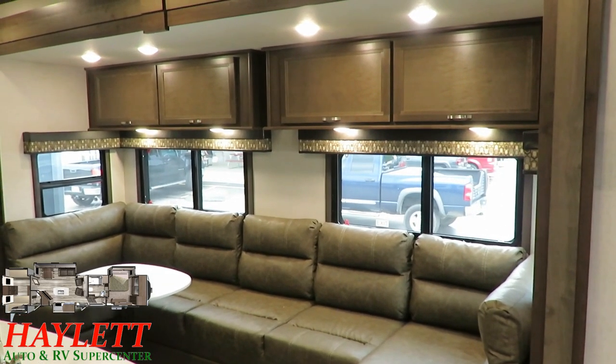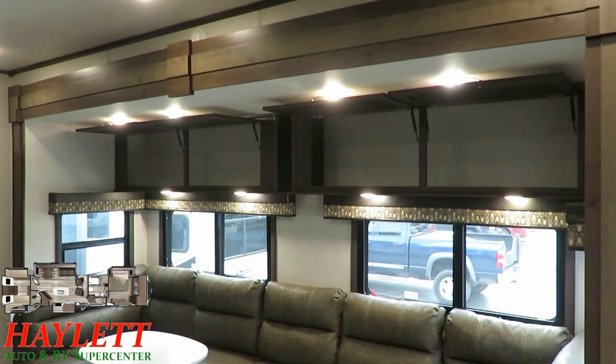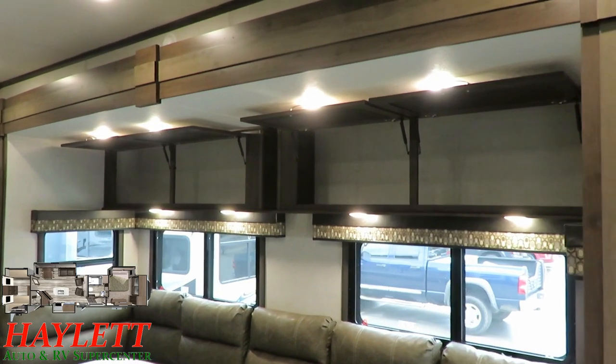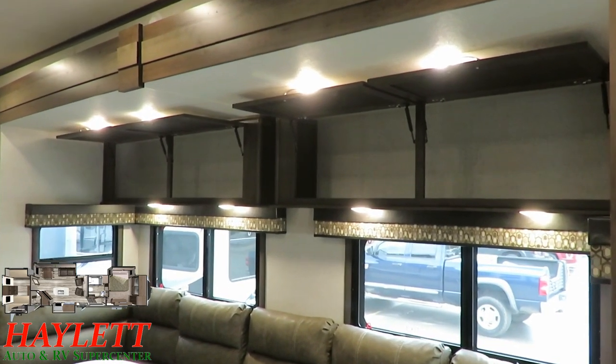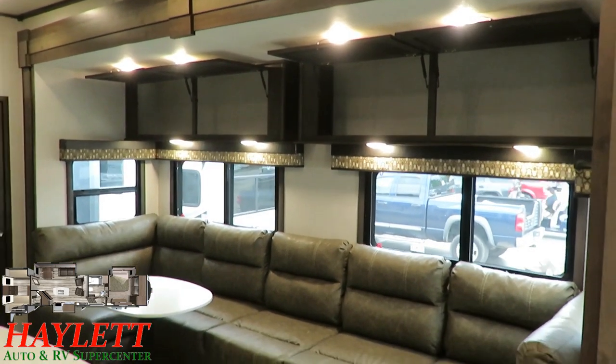Those overhead cabinets have hidden hinges to make them look good, but they also have struts to keep them held open so you don't have to do that maneuver where you juggle it open with your head. You would normally have a traditional sofa-dinette setup down here, and as I have it set up currently with this mega super lounge, there is a sofa and dinette arrangement sort of in play.